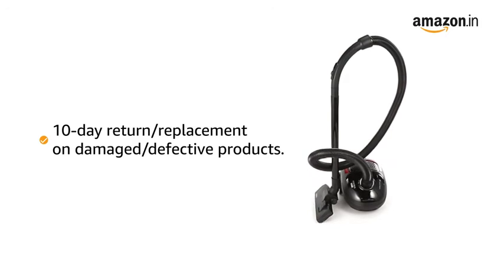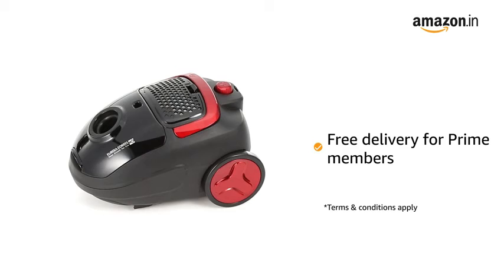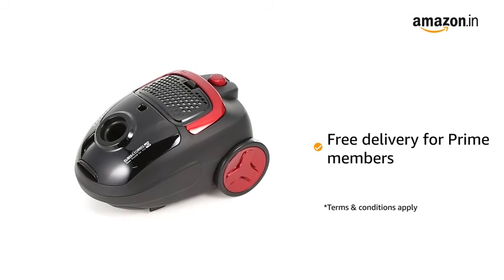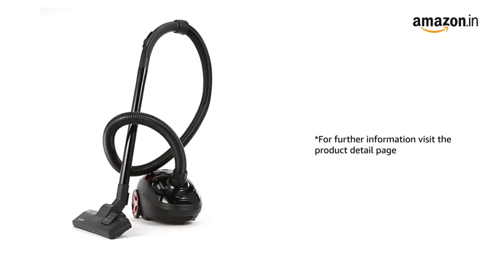10-day return or replacement policy for damaged or defective product. For delivery, please refer to the Product Detail page. Prime members get free delivery. For further information, visit the Product Detail page.